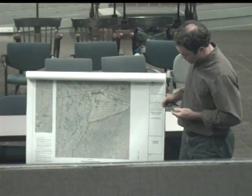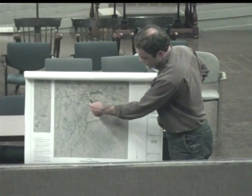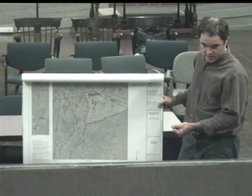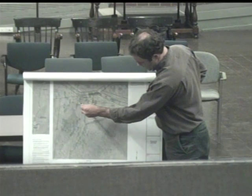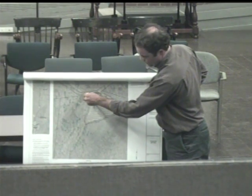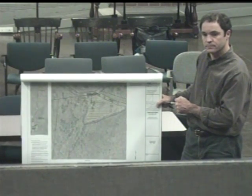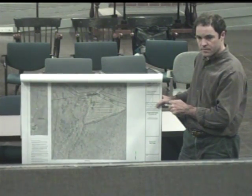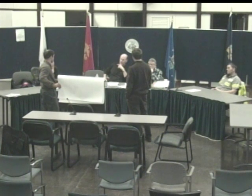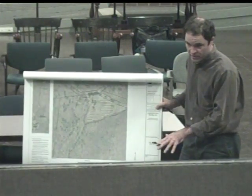In terms of the resource areas, this was labeled as bordering vegetated wetlands, but it's actually a 20,000-square-foot isolated wetland. DEP doesn't regulate isolated wetlands - only the Army Corps of Engineers does. So there is no buffer zone associated with this wetland system. As soon as we touch it and do work in it, we'd have to go through the U.S. Army Corps, the 401 clean water certificate, all of that. Obviously the goal is not to touch it.